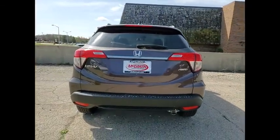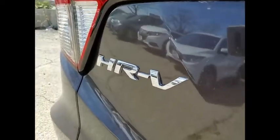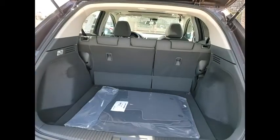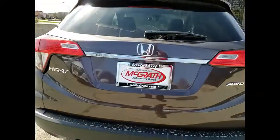Tire pressure monitor, all-wheel drive, heated mirrors, aluminum wheels, rear spoiler, brake assist, traction control, stability control, daytime running lights, engine immobilizer. Come take a test drive today.